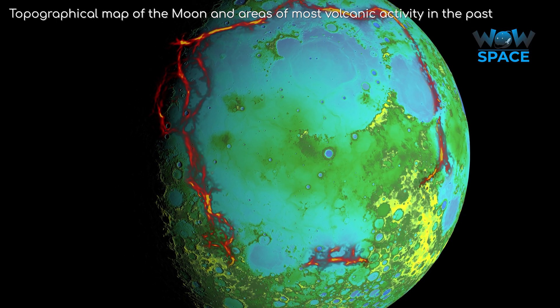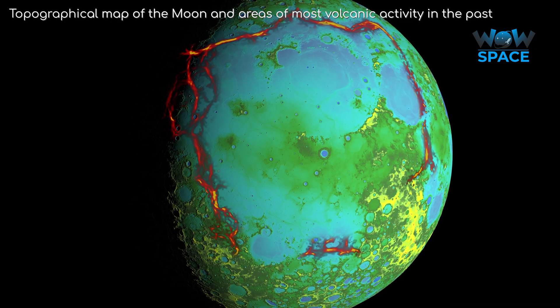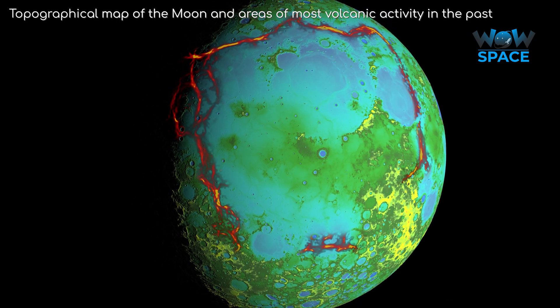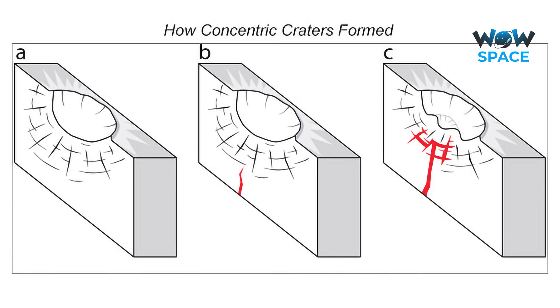The most likely theory is that when the Moon was more geologically active, craters in the region were pushed up from beneath by magma trying to escape onto the surface. This would explain the shallowness of the crater, and why we see concentric craters mainly around specific points on the Moon. However, while this is the best theory we have at the moment, we don't know for sure. What do you think it could be?